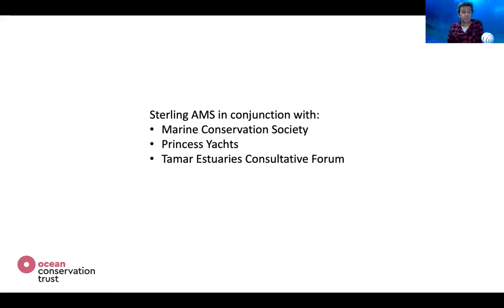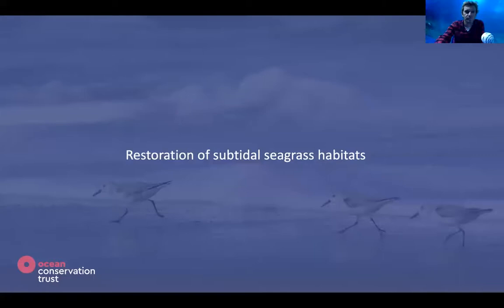That mooring trial is currently in conjunction with the Marine Conservation Society; Princess Yachts are providing funding for the trial and installations, and the Tamar Estuaries Consultative Forum — the management authority for the SAC in Plymouth — is also a partner providing support. Within the REMEDIES project there will be trials in different locations with varying environmental exposures of wind and tide, trialling a suite of different moorings including bungee risers and the Sterling Advanced Mooring System.